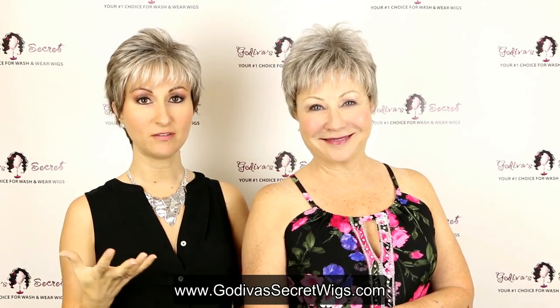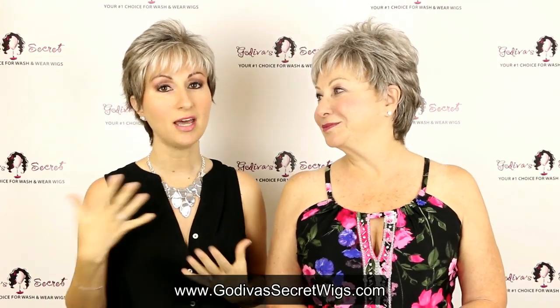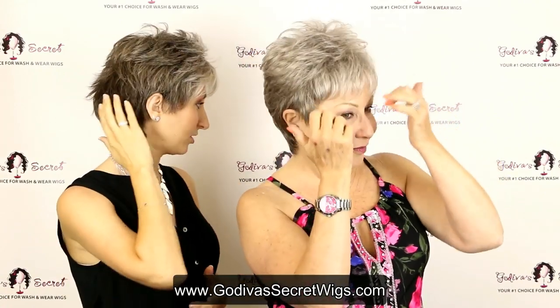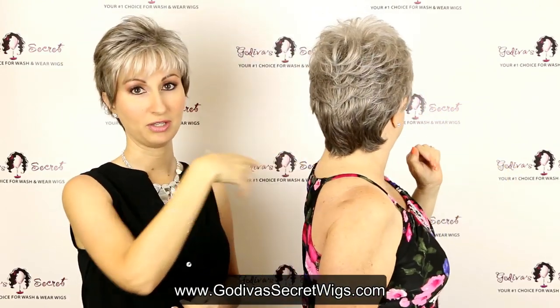The sandy silver is going to be a blend of a medium brownish gray with a little lighter gray as well. You'll notice in a lot of the sandy silver wigs that the front has a little bit of a lighter gray and the back is a little more of a brownish gray. Even the wig Rochelle's wearing — the front's a little lighter and it gets a little darker in the back.